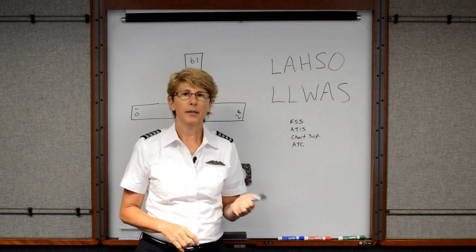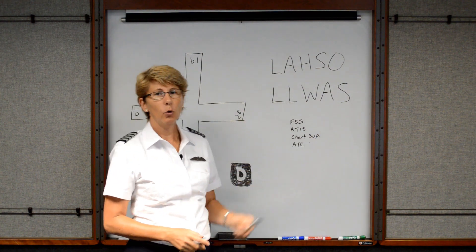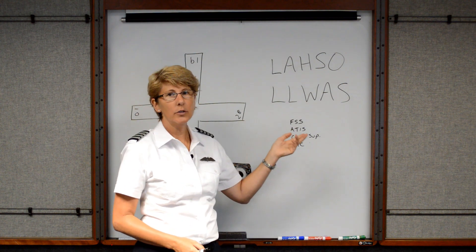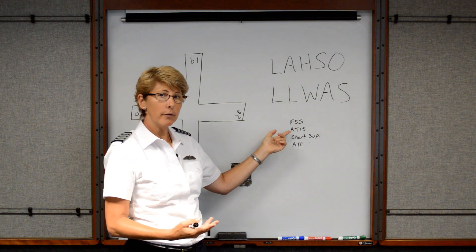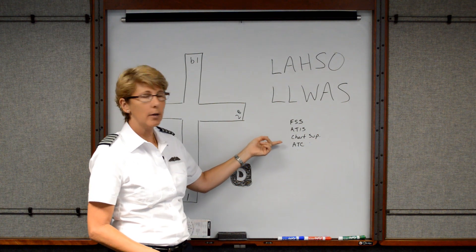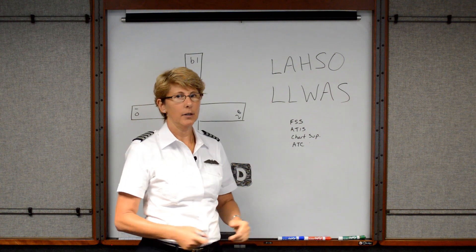These are a couple of acronyms you may see when you're out and about aviating. The first one stands for Land and Hold Short Operations, and the second one stands for Low Level Wind Shear Alert System. You may be given these from the flight service station, the briefer, or it may be on the ATIS. It could also be in the chart supplement book under the airport information, or ATC may give this.